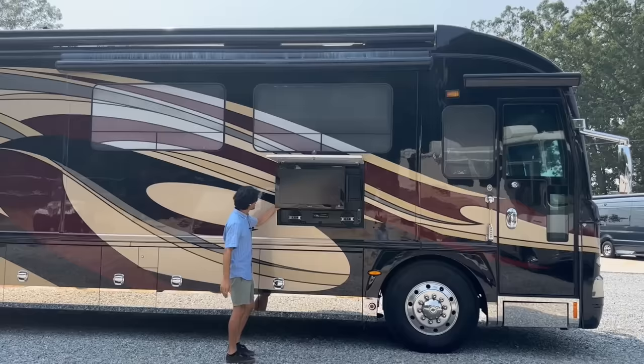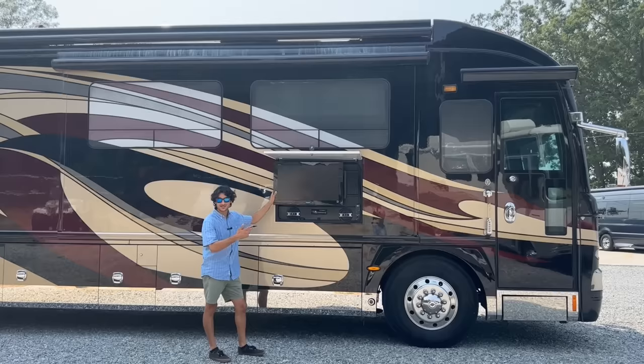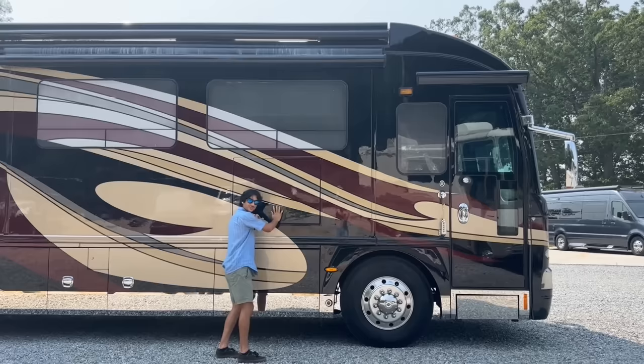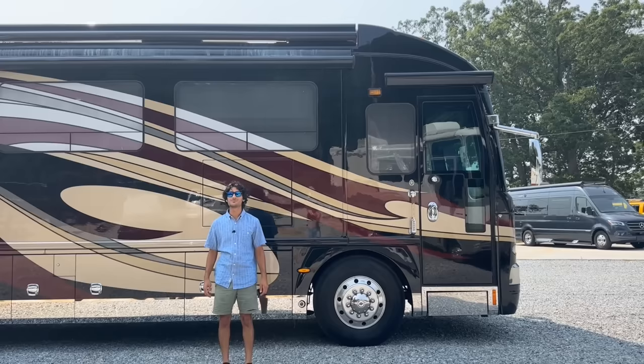What's nice about this outside TV is that it's on a swivel, so it's not just mounted there — you can bring it out and move it around. It's the original Sony TV but still looks good. You can easily hook up HDMI ports in the back, it can be a smart TV, and it's got outside speakers. Upgrading this TV would be a piece of cake. Having outside entertainment is kind of a must on a high-end coach like this.